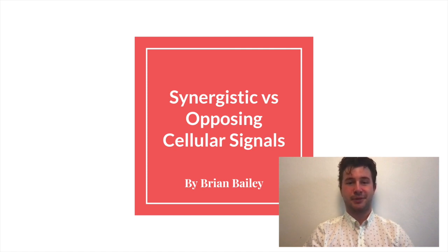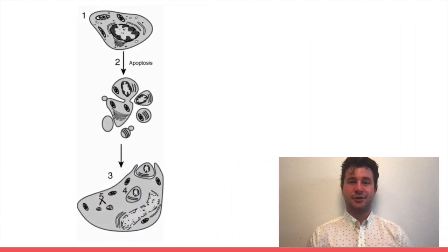The best example of this back-and-forth yin and yang is programmed cell death, or PCD. PCD culminates in the death of a cell by apoptosis, where the remains of the cell are absorbed into its surrounding cells.